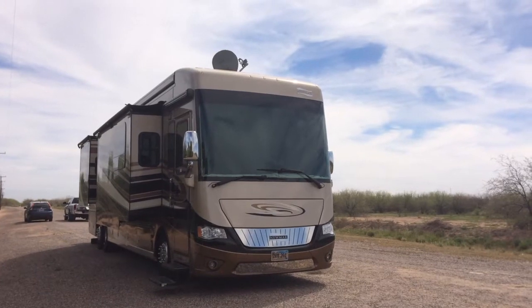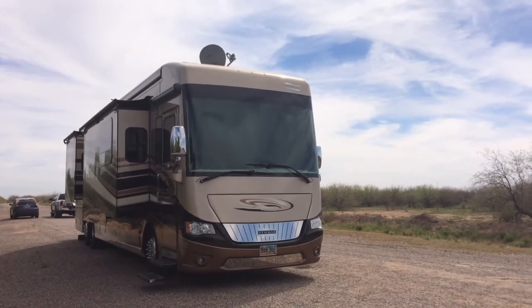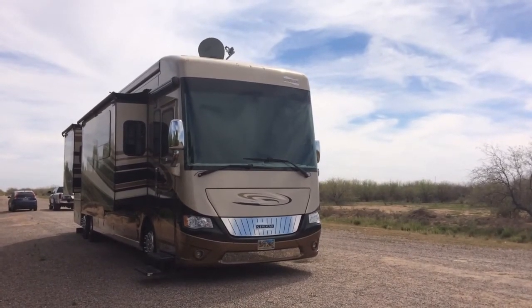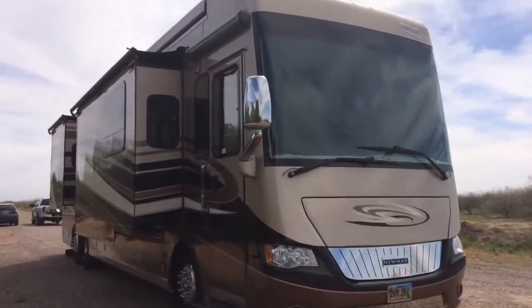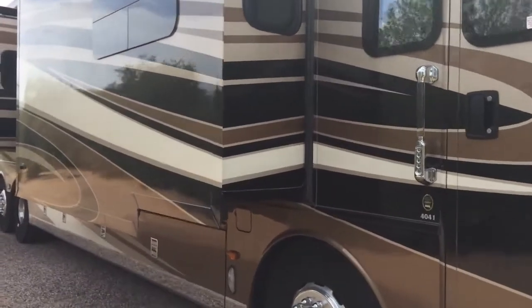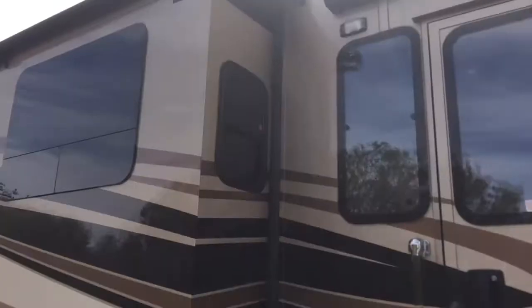Hi, Marvin with Precision RV here, just doing a short video, a little walkthrough of this latest project. This is a 2016 Newmar Dutch Star — a very beautiful rig. We ended up doing 2,000 watts of solar on a special rack system because of the extended skirting on the roof.